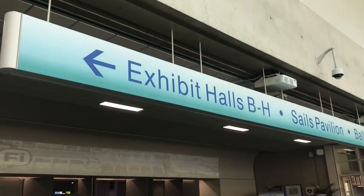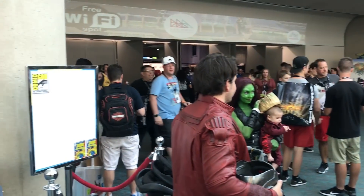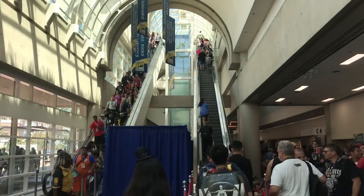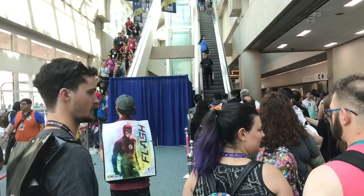Now we're inside the convention center itself. You can go downstairs through that door into the actual exhibit hall where they have all the dealers, the things for sale, and all the studio booths. But we're gonna head upstairs first — that's where the autograph room is and where most of the panels are. So let's head upstairs and check out the autograph area.